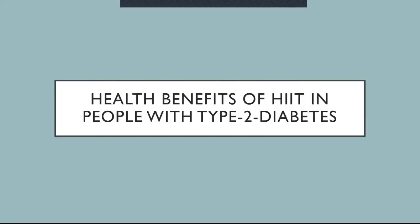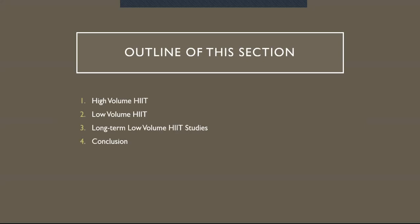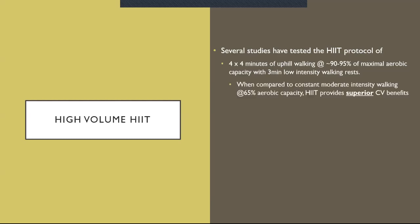Now, the health benefits of HIIT in people with type 2 diabetes. I've broken this section into subsections covering high volume HIIT, low volume HIIT, and long-term low volume HIIT studies. High volume HIIT at 90 to 95% of maximal aerobic capacity with three minutes of low-intensity walking rest, compared to constant moderate intensity walking at 65% aerobic capacity, provides superior cardiovascular benefits.